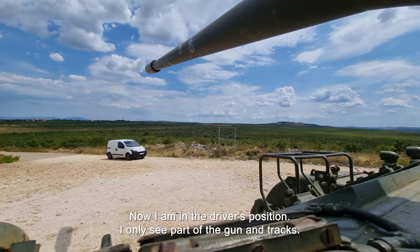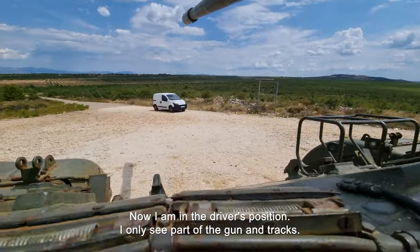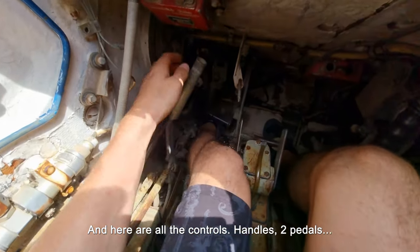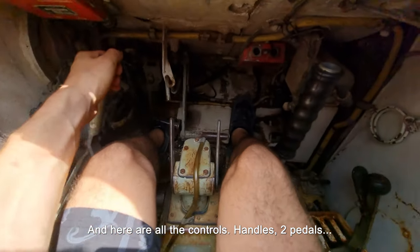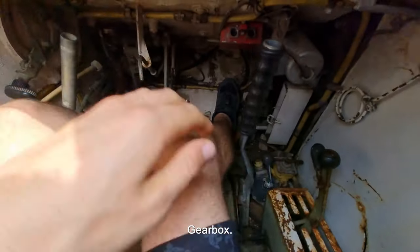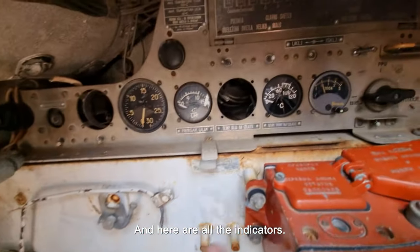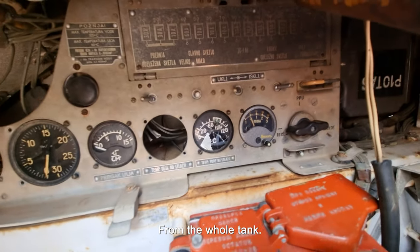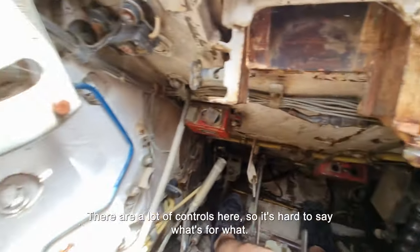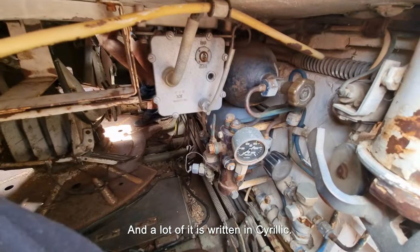Now I'm in the position of the driver, I can see it as a driver — a little bit like a car and a truck. Here I have all the commands — two pedals, indicators from the whole car, all the brakes.